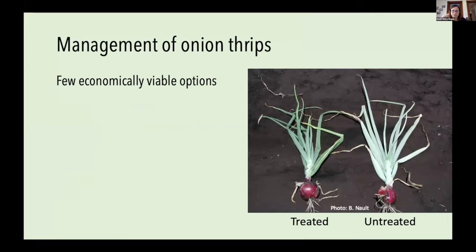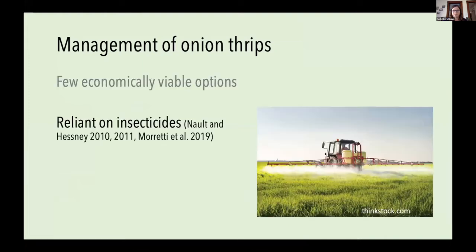The combination of their feeding and plant pathogen exacerbation can reduce onion yield in New York by up to 36%. Management of onion thrips is very challenging with few economically viable options. Biological control tends not to work well enough to prevent economic losses, and cultural tactics like laying straw to prevent pupal emergence work at small scales but don't make economic sense at the large scales onions are typically produced at. So we end up really relying on insecticides to manage this pest.